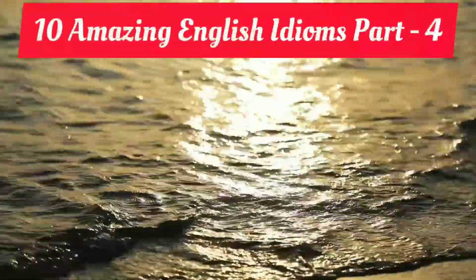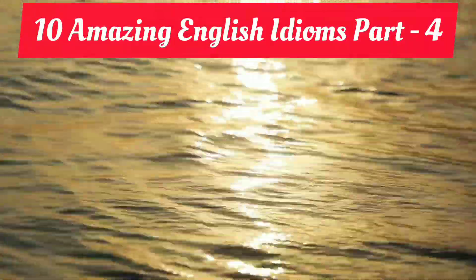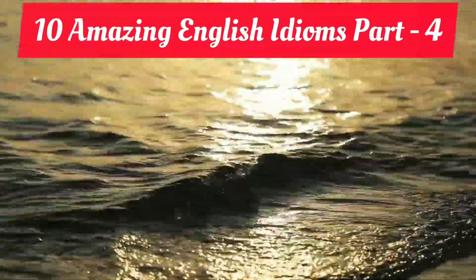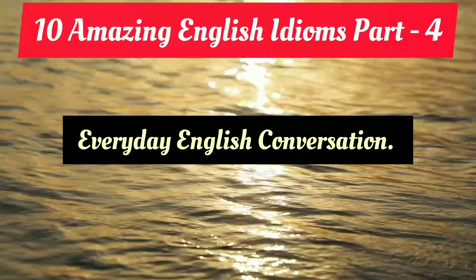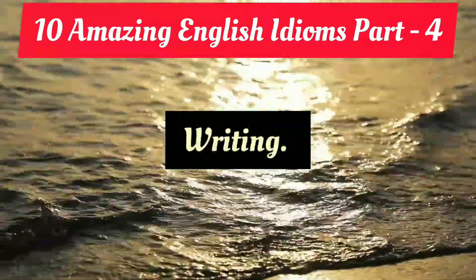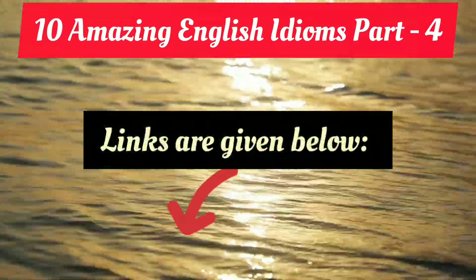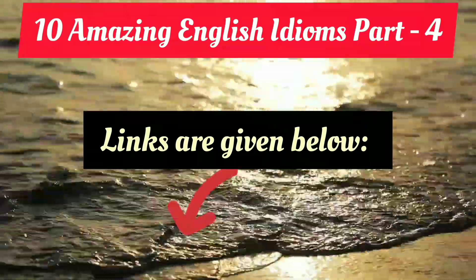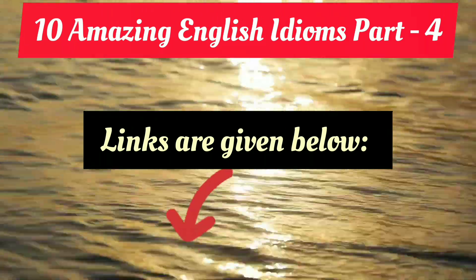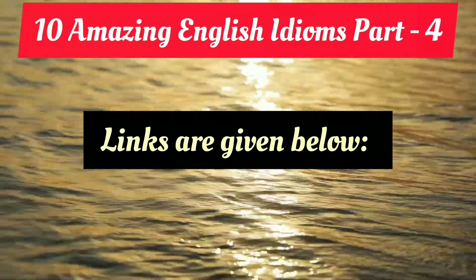Welcome back once again to the fourth session on 10 amazing English idioms. Today I'm going to give you 10 amazing English idioms for your everyday English conversation, and you can incorporate them in your writing also. I have provided the previous three links on amazing English idioms in the description, so if you haven't checked the previous videos, you can check them there. Let's get started with today's video.